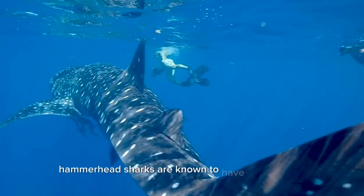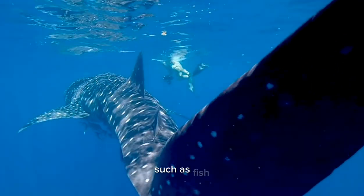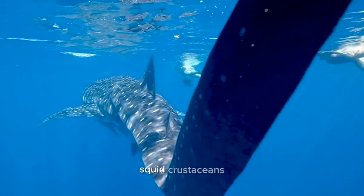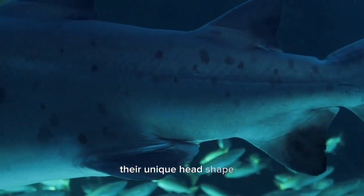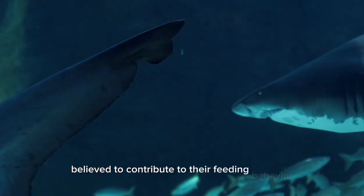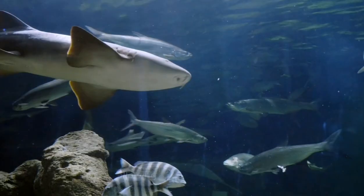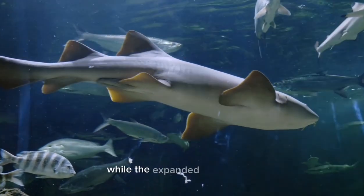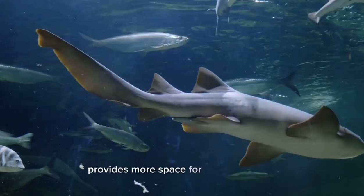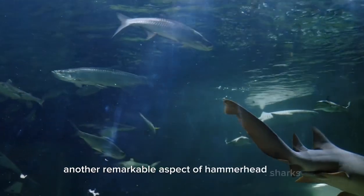Hammerhead sharks are known to have a varied diet, which includes a wide range of prey such as fish, squid, crustaceans, and even other smaller sharks. Their unique head shape is believed to contribute to their feeding behavior. The wide-set eyes provide better depth perception, allowing them to accurately judge the distance to their prey, while the expanded head shape provides more space for sensory organs.